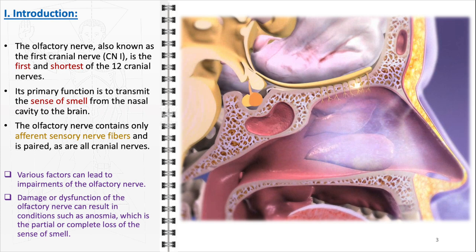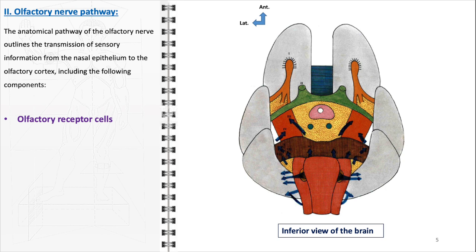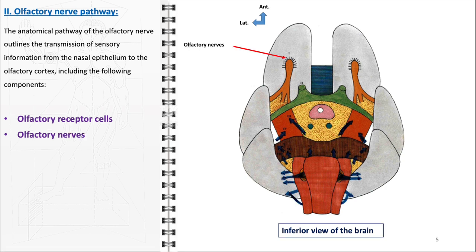The importance of the olfactory nerve extends beyond mere smell perception, as it is integral to our interaction with our surroundings and overall well-being. The anatomical pathway of the olfactory nerve is a sophisticated and finely tuned system that enables the sense of smell. This pathway begins at the olfactory receptor cells, which are specialized neurons located within the nasal epithelium. These cells detect airborne chemicals and convert these stimuli into electrical signals. Each receptor cell has hair-like projections called cilia, which increase its surface area and sensitivity to odors. The signal travels along the olfactory nerves — bundles of axons that pierce through the cribriform plate of the ethmoid bone to enter the skull. This unique arrangement allows for the direct transmission of olfactory information to the brain, bypassing the thalamus, which is unusual for sensory pathways.